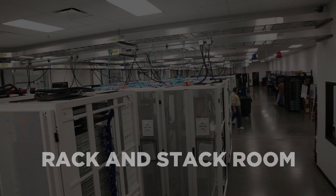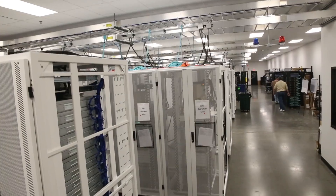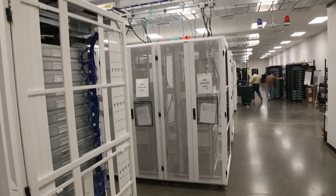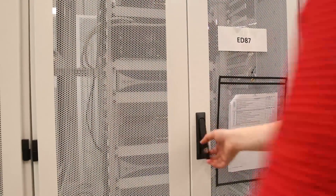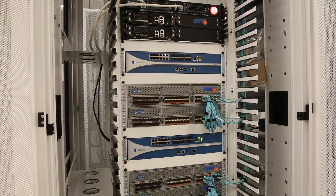In our state-of-the-art integration lab, WWT engineers work with our customers to build network, storage, and compute solutions. Within the integration lab, our engineers are providing end-to-end services including device mounting, custom cabling and labeling, testing, configuration, and shipping.